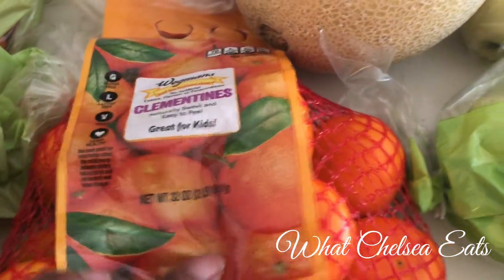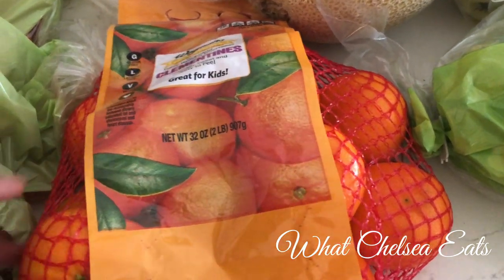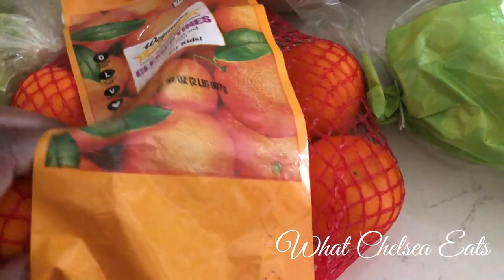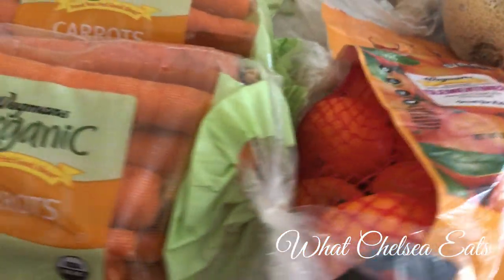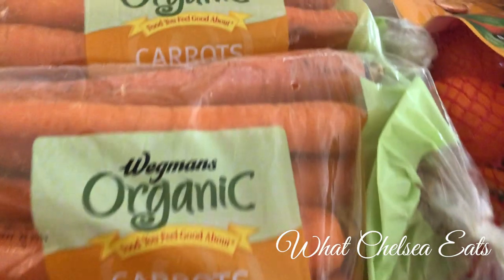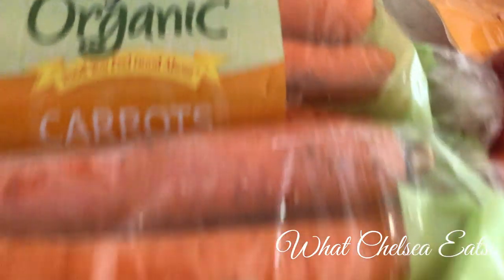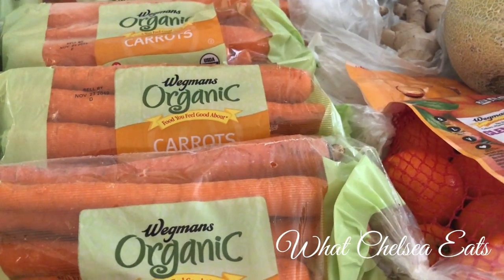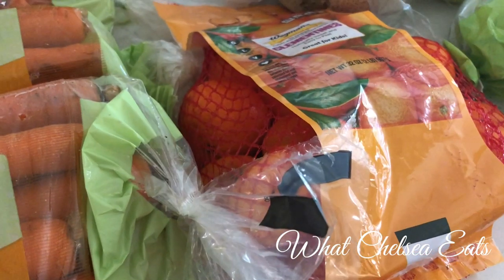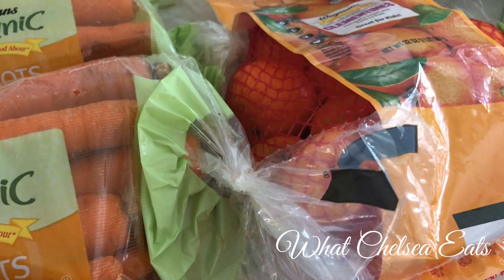Next is clementines. I was trying to find oranges, but they didn't really have any oranges that I really wanted, so I'm going to use these clementines. I'm going to juice these with these carrots — I got about 11 pounds of carrots. I'm going to juice them with the clementines. I was looking for Valencia oranges but wasn't able to get them.